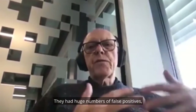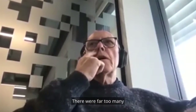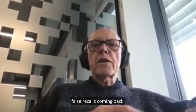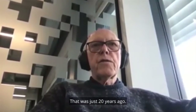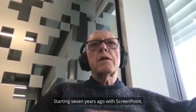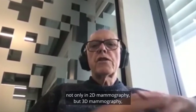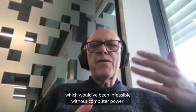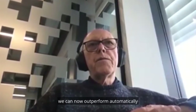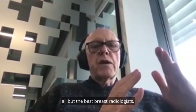They had huge numbers of false positives, and as a result there was over-diagnosis — far too many false recalls. That was just 20 years ago. Starting seven years ago, with ScreenPoint but also in South Korea with Lunate and with iCAD, and not only in 2D mammography but 3D mammography — which would have been infeasible without compute power — we can now automatically outperform all but the best breast radiologists.